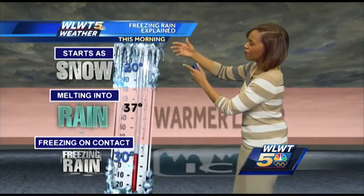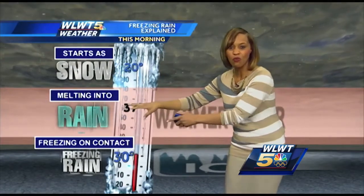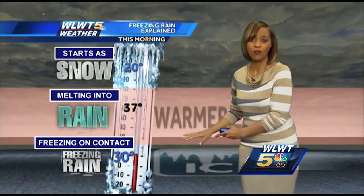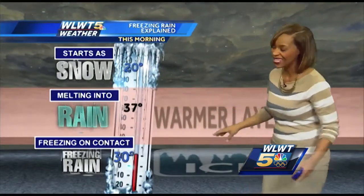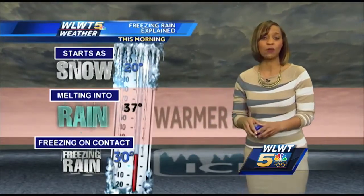It starts as snow in the upper layers of the atmosphere, then it runs into warmer air — finally yesterday we made it above freezing. That warmer air was there, and it stays in that warmer air for a while. But once it gets to the surface, the colder air at the surface — as you know, we've been cold for over two weeks with below-freezing temperatures, though that's all changed now — those temperatures were still very cold at the surface this morning, creating freezing rain. And that's what we had.